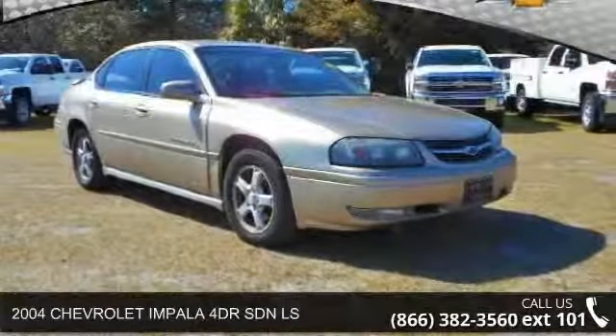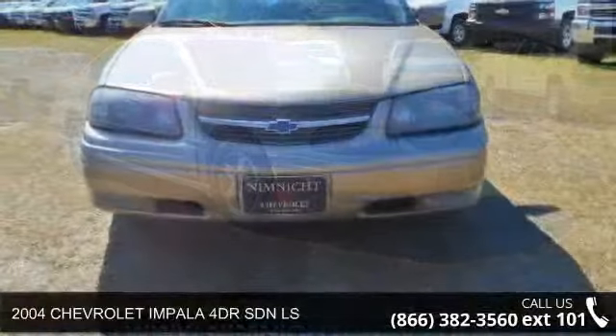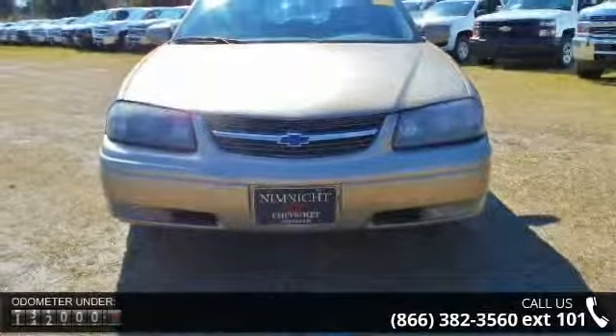Arrive in style with this 2004 Chevrolet Impala. If you are looking for an automobile with great features, look no further.